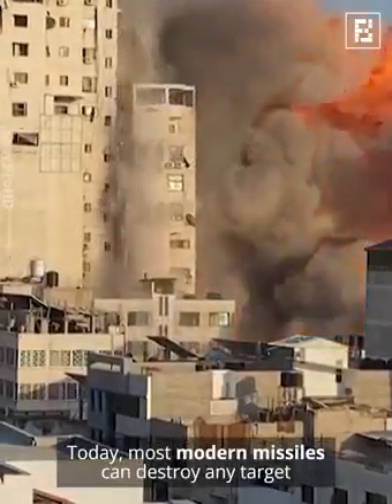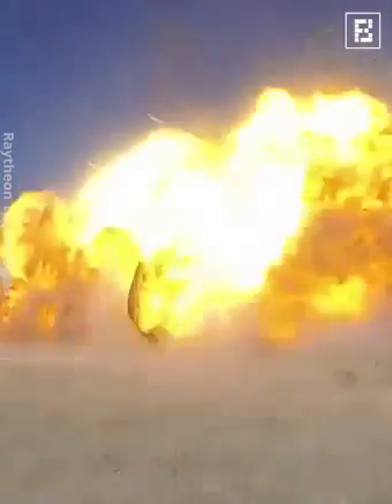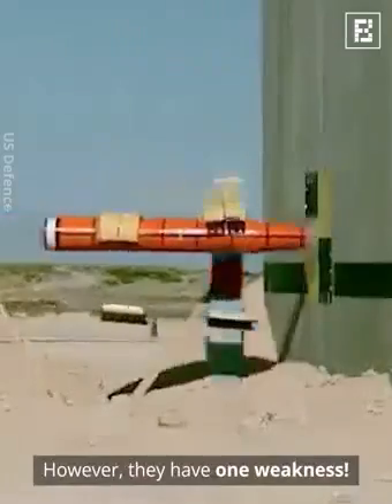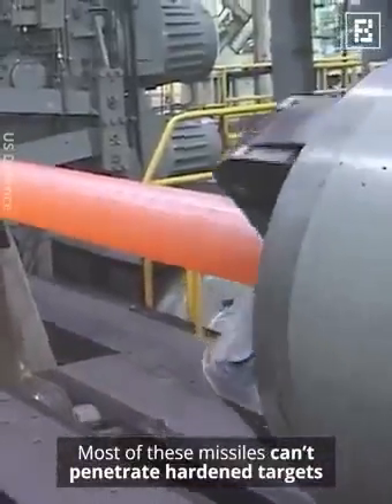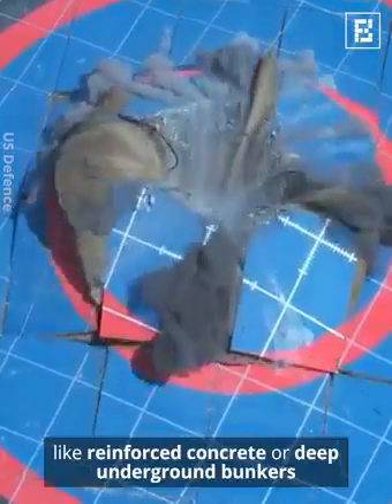Today, most modern missiles can destroy any target with high precision. However, they have one weakness. Most of these missiles can't penetrate hardened targets like reinforced concrete or deep underground bunkers.